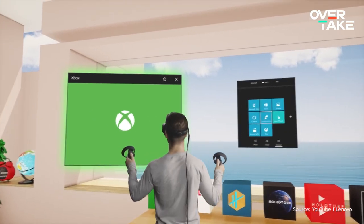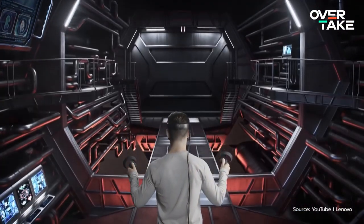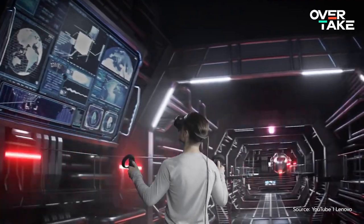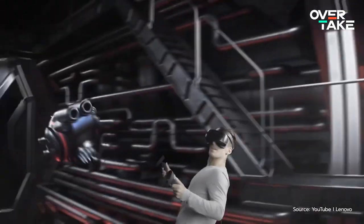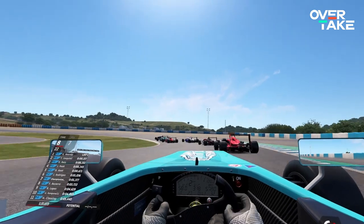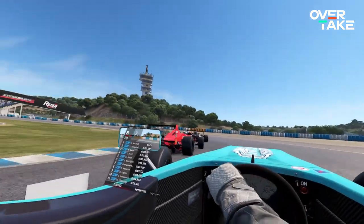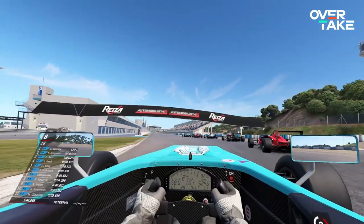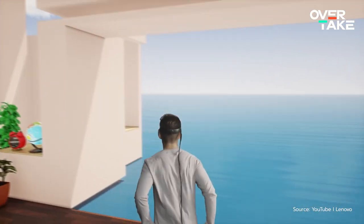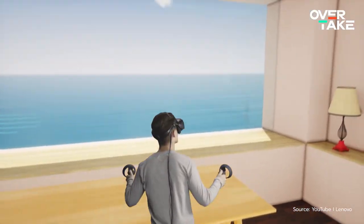Simracing VR is a blast. No other display technology can morph you into the cockpit of your favorite car like VR can, which is why the virtual reality market has seen a rise in popularity over the last years. Games like Automobilista 2 and Project Cars, which utilize the Madness Engine, feel like they were built for the virtual world. But because the glasses are still in their infancy regarding their technological development, many of them call for a steep price.